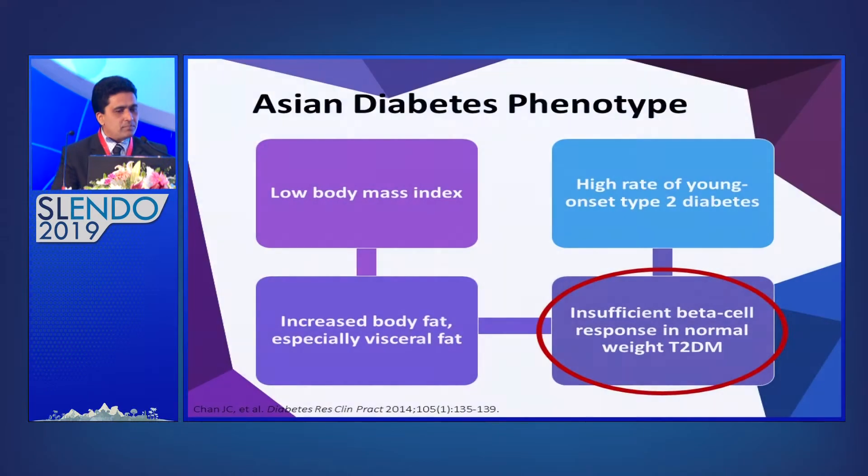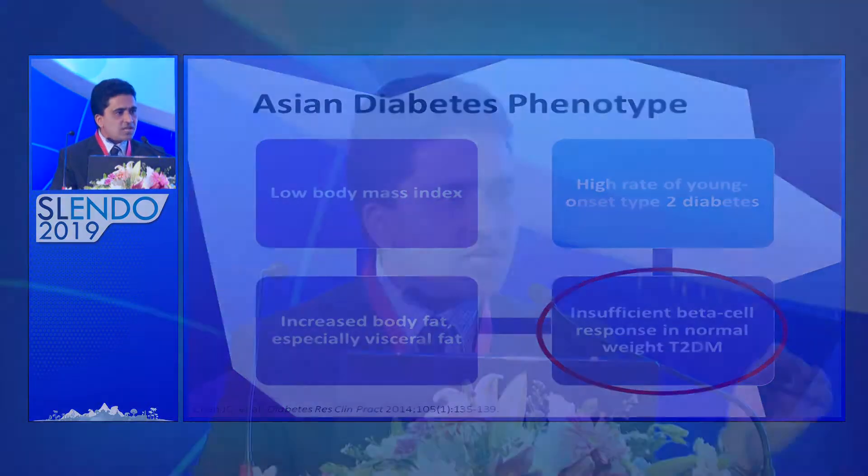The Asian phenotype is different from the Caucasian phenotype. We see a lot of diabetic patients with low BMI, a high rate of young-onset diabetes, and most have increased body fat, especially visceral fat. Importantly, there is insufficient beta cell response in normal-weight type 2 diabetes. In Caucasians, the main issue is insulin resistance, but in South Asians, the component of insufficient beta cell response is very significant. We need to think about the Asian diabetes phenotype.